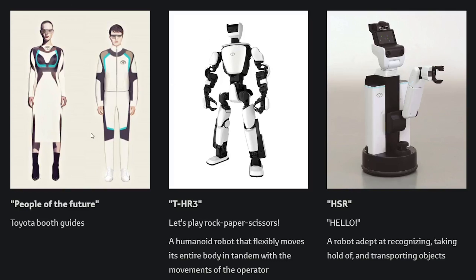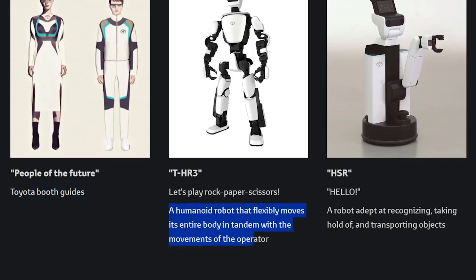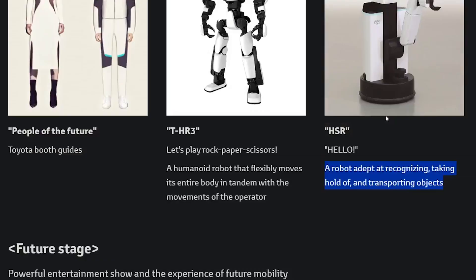The booth guides have a very Tron-like future look — it reminds me of a mix between Tron and Star Wars. This robot is super creepy; it mimics human movements in tandem with the operator. No thanks, I don't want a part of that future. This HSR Hello robot is really good at recognizing, taking hold of, and transporting objects. It reminds me of the robot from Rocky 4. Super creepy still.